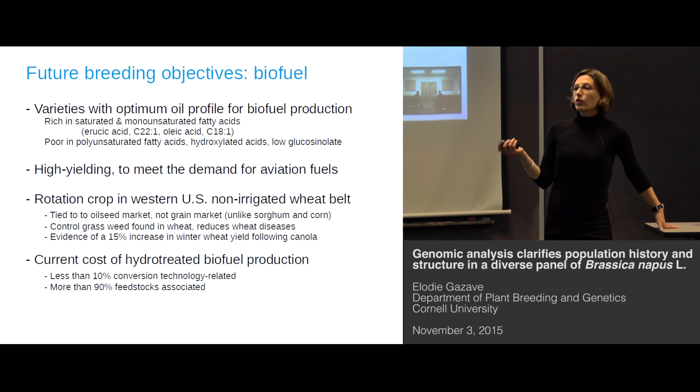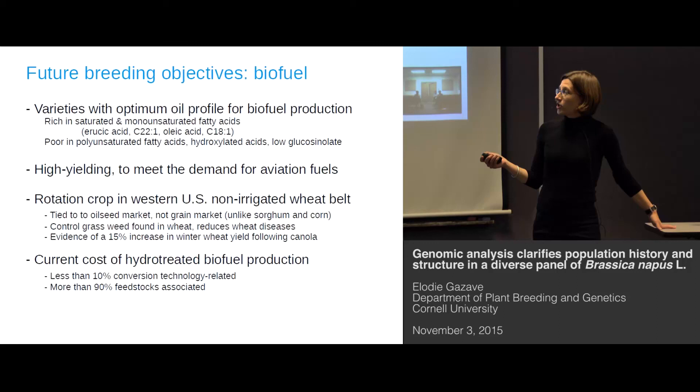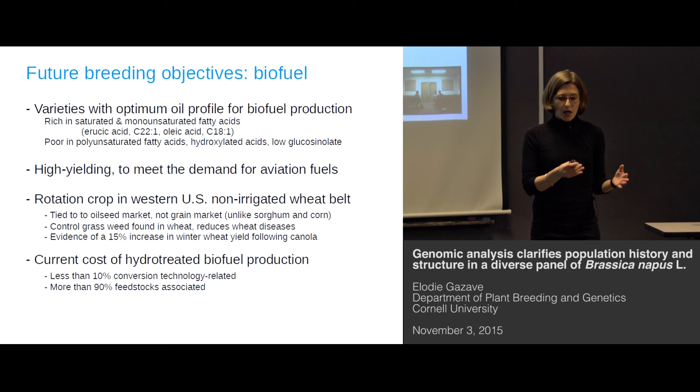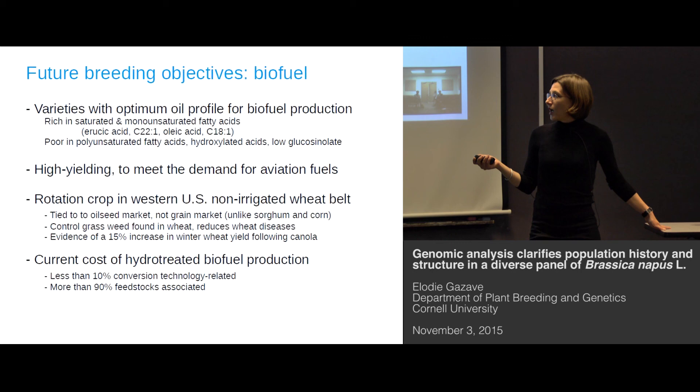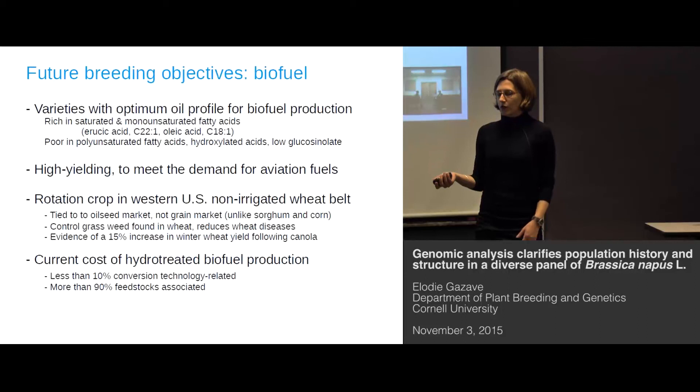To understand why this project was developed: a long-term breeding program tried to remove erucic acid from Brassica napus cultivars, but it's actually a compound that is highly desirable for biofuel production. So we are also trying to find cultivars with a better oil profile. Of course, we want a high-yielding cultivar, especially under the conditions of the non-irrigated wheat belt in the US. Adopting Brassica as a crop presents advantages for growers since it's not tied to the oilseed market, and it has been shown that growing wheat after Brassica napus increases yield and decreases pests and weeds associated with wheat.